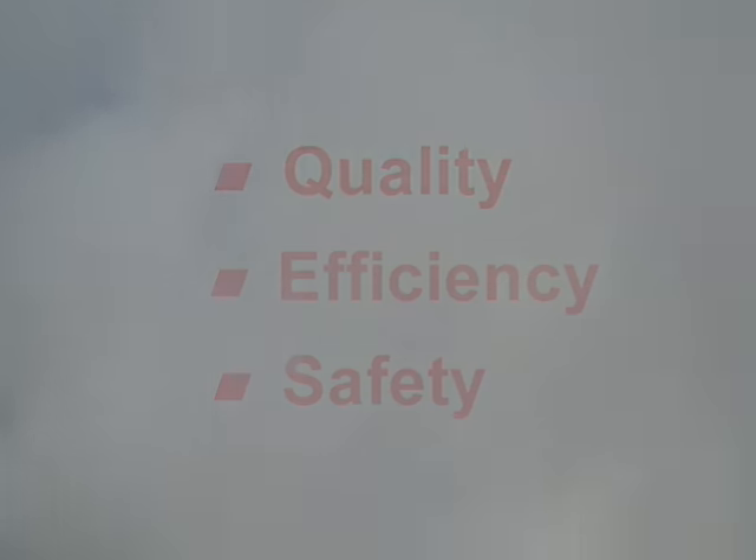The Clayton steam generator is the industry leader in quality, efficiency, and safety.